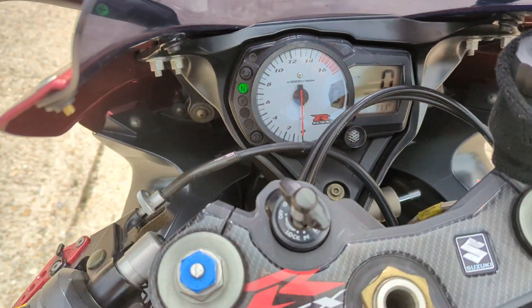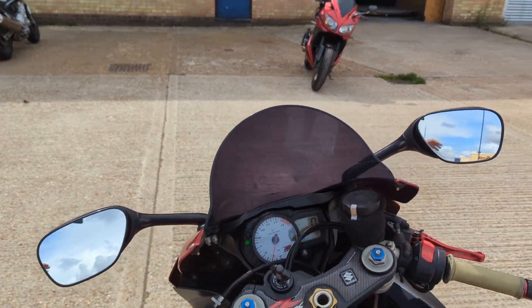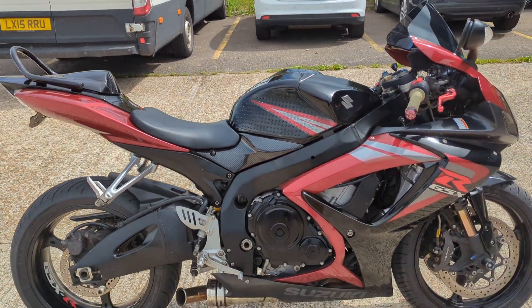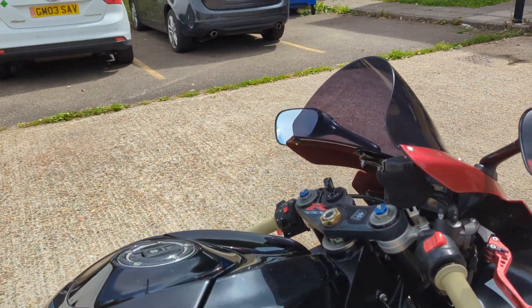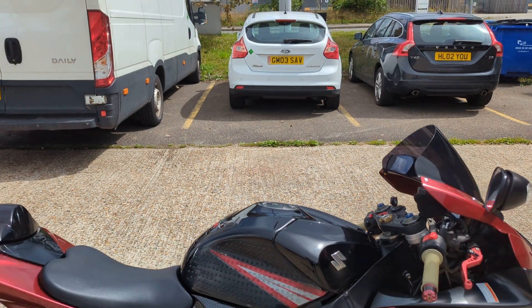It's done 23,452 miles, recently out of service. Let's just start it — starts on the button. Sounds lovely, it's not too viciously loud. A nice little growl when you give it a handful.